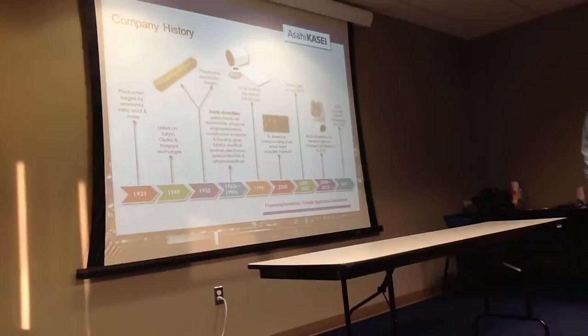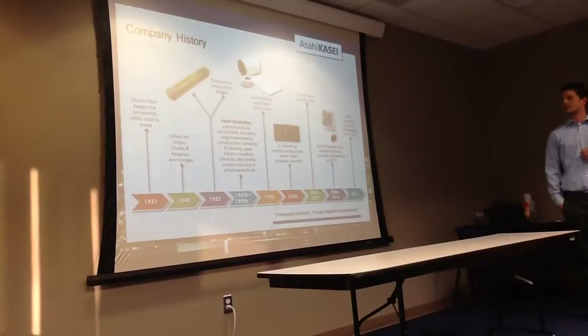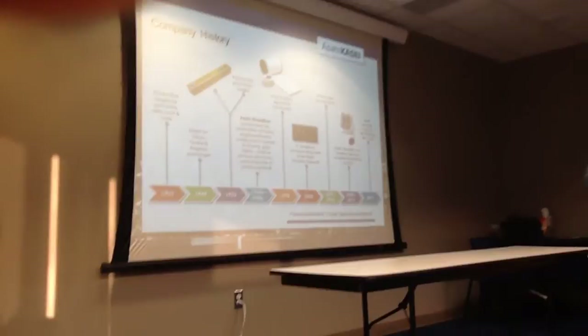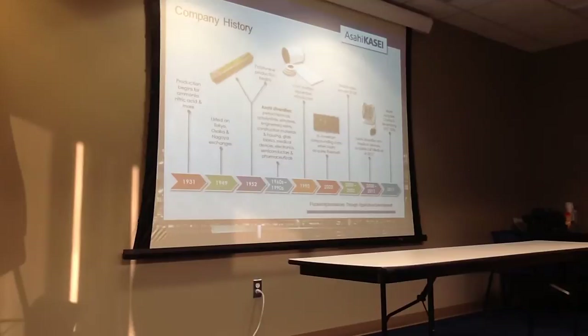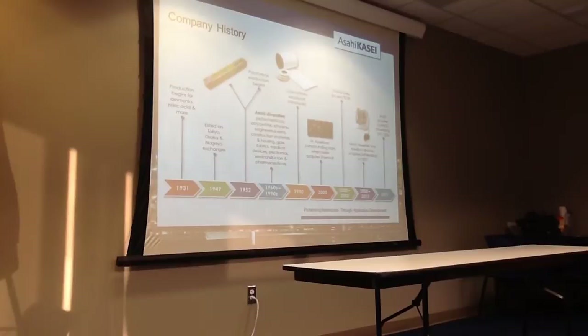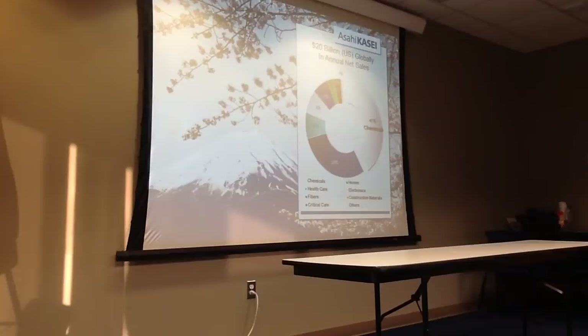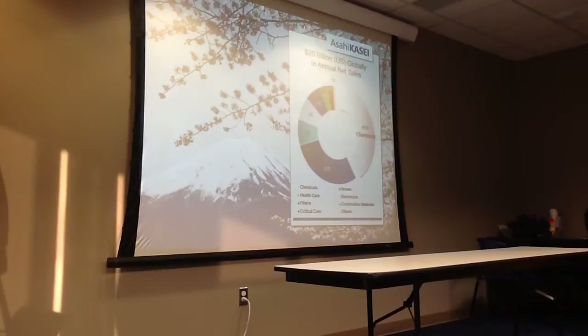Asahi Kasei is a 20 billion dollar corporation and we are just one piece of the large puzzle. Asahi has a chemicals division, a housing division, electronics, a medical division, and a few other things. We are in the chemicals division, specifically in plastics. As I mentioned, 20 billion dollars globally, the majority broken down into chemicals, which we fall under, fibers, and critical care.